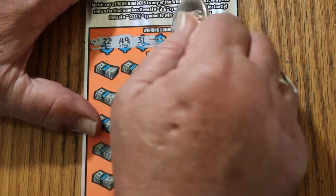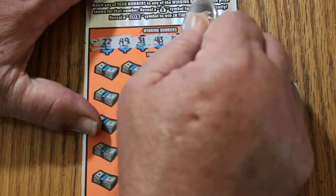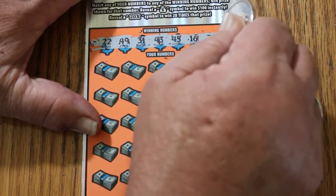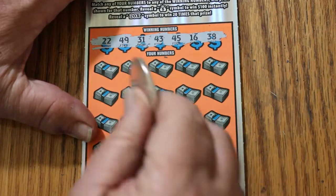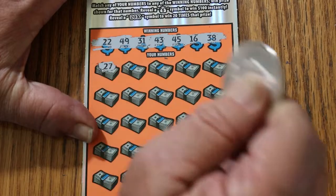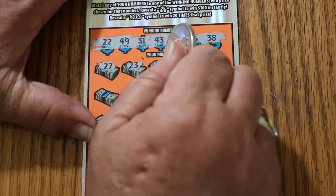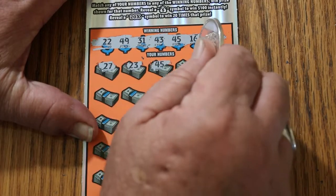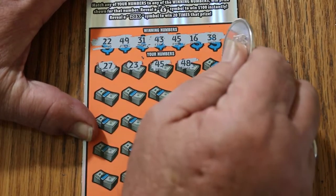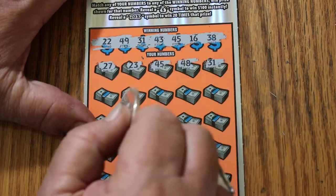22, 49, 31, 43, 45, 16, and 38. Here we go again. 27, 23, 45 — we've got a match. 48, 31 — we've got two matches. 45 on a 31.